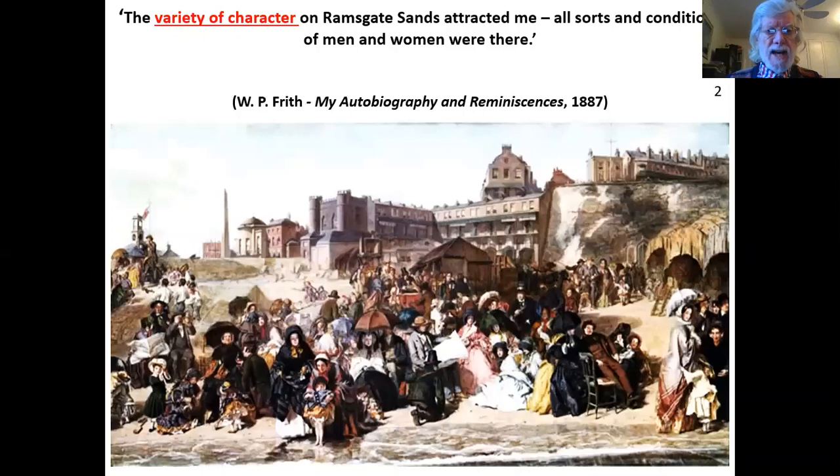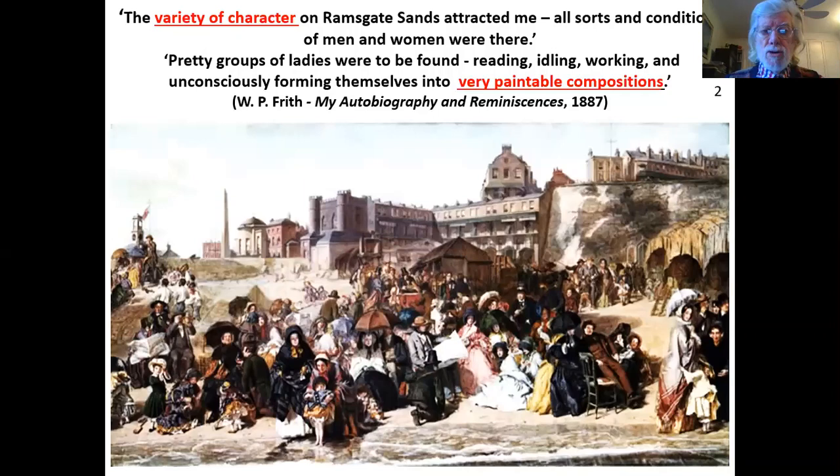This is what Frith said about Ramsgate Sands at the time: 'The variety of character on Ramsgate Sands attracted me. All sorts and conditions of men and women were there. Pretty groups of ladies were to be found, reading, idling, working and unconsciously forming themselves into very paintable compositions.' This is drawn from Frith's autobiography, My Autobiography and Reminiscences, 1887 — hugely popular when it came out.